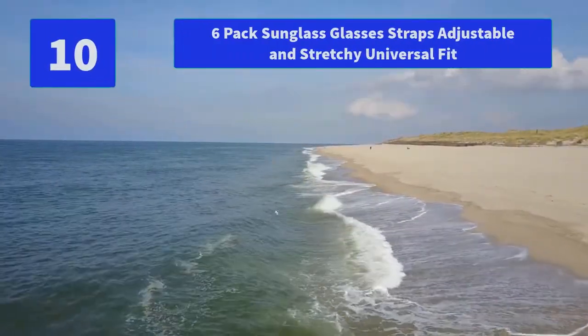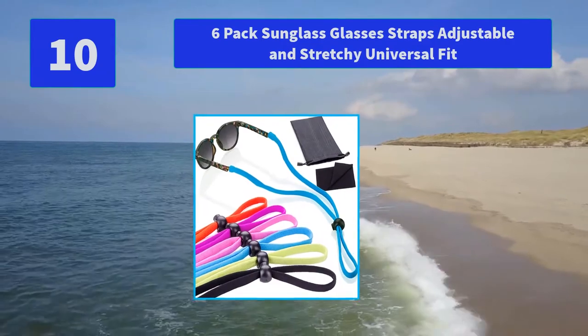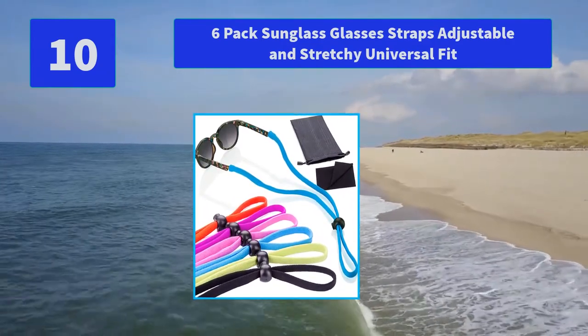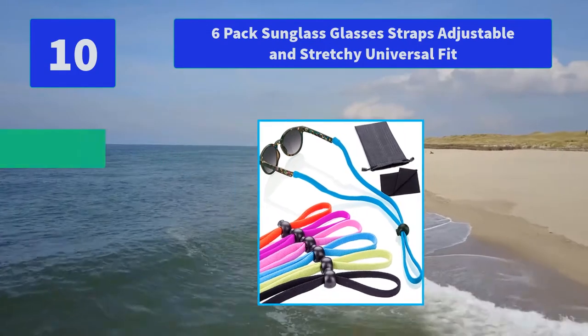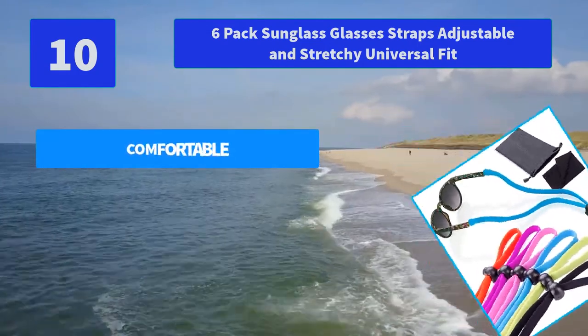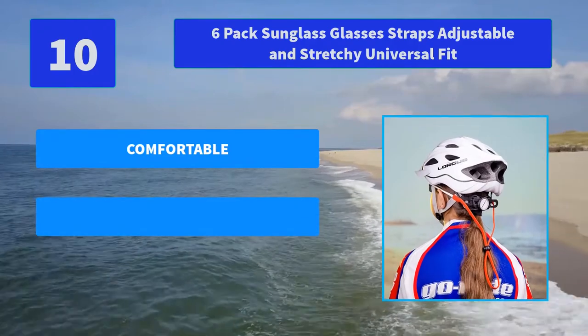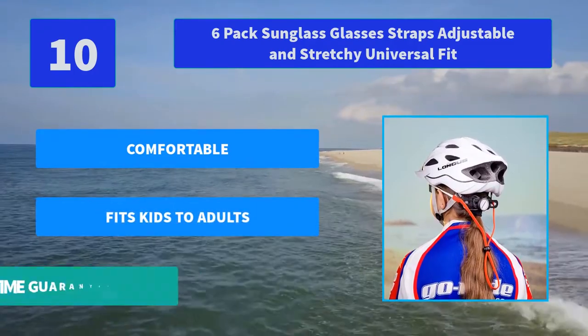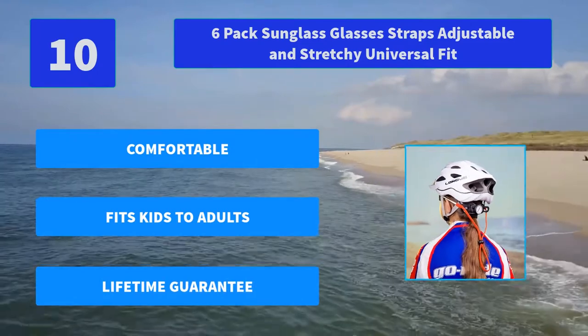Number 10: Six-Pack Sunglass Glasses Straps Adjustable and Stretchy Universal Fit. Our eyewear retention system is designed to keep a tight grip on your glasses or sunglasses when they fall by keeping them secure around your neck. Main features: Comfortable, fits kids to adults, Lifetime Guarantee.